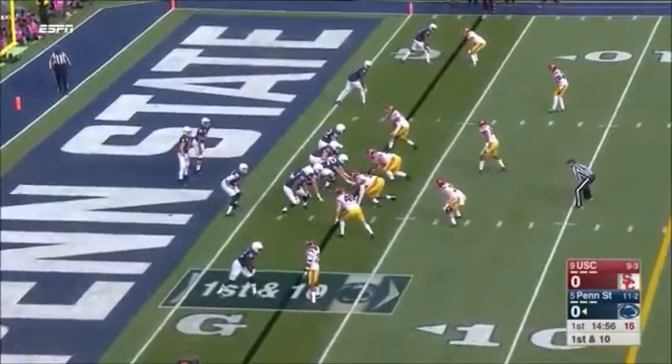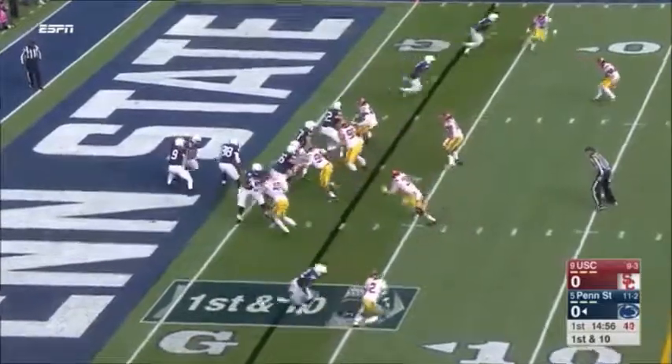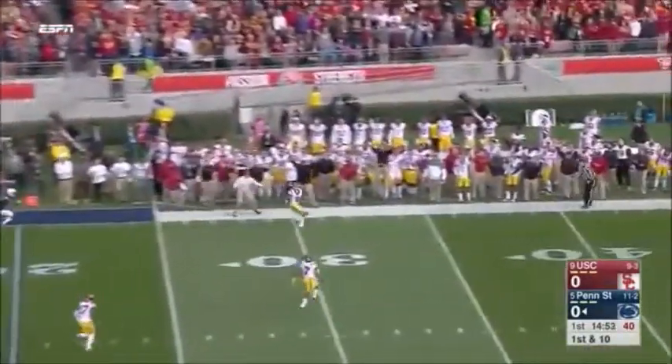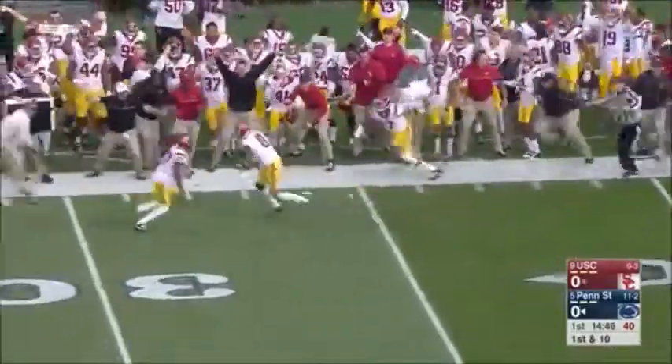In the end zone, the Lions' very first play. Play action, takes a deep shot, receiver breaks it off, and it's intercepted on the far side by Iman Marshall.